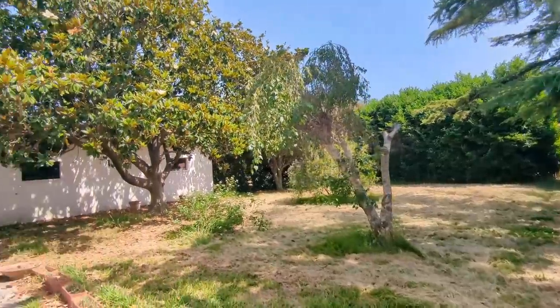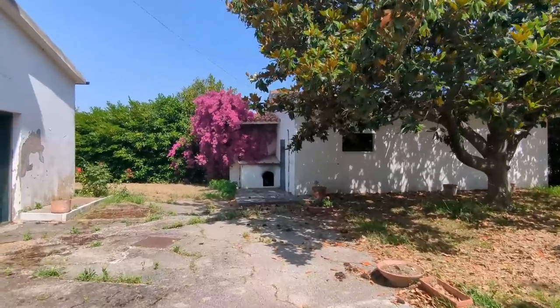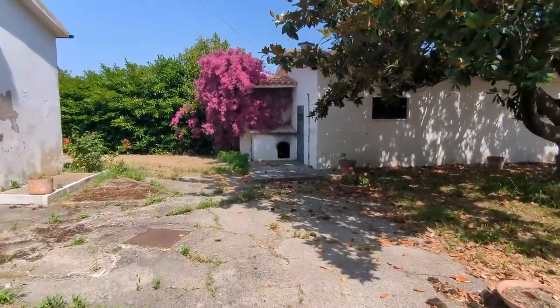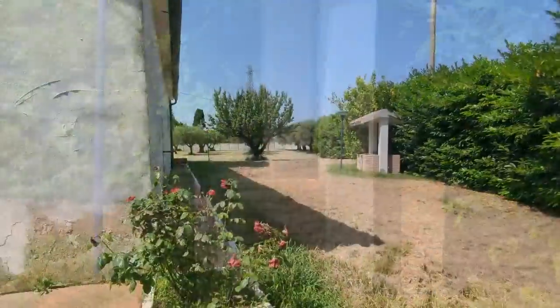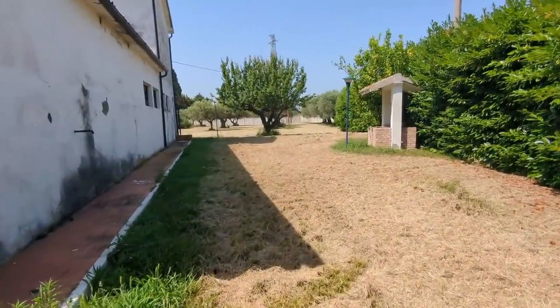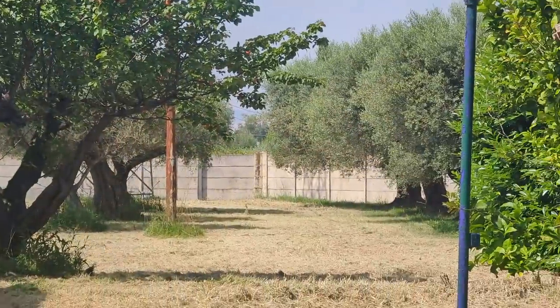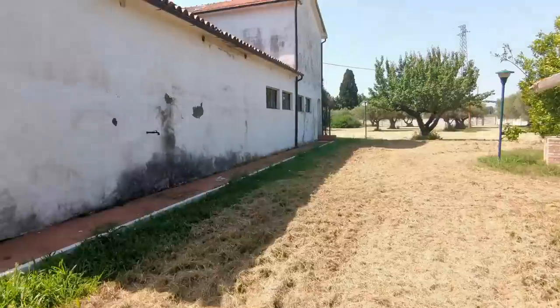There's some sort of outbuilding - I'm not sure what that is, I'll find out. Going around to the back of the house, looks like there's a well there. The property extends all the way down to there and around to the front with olive trees.